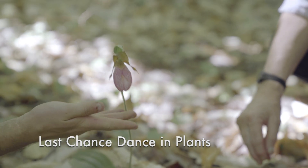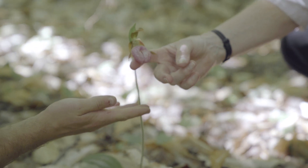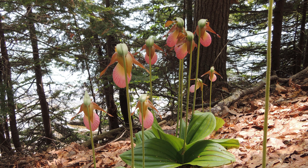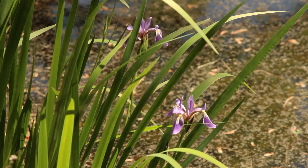Flowers look so innocent, but just like humans, they can be manipulative and very picky about their mates. Take pink lady slippers and blue flag irises, two common bumblebee pollinated plants.